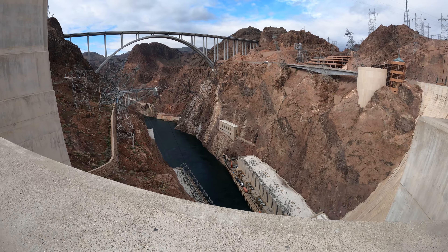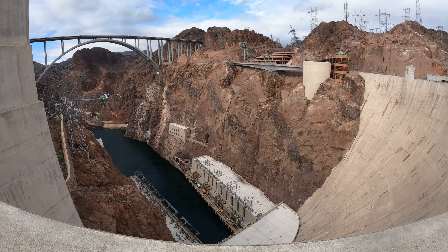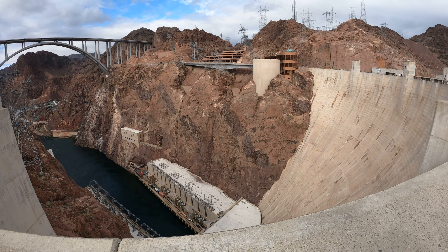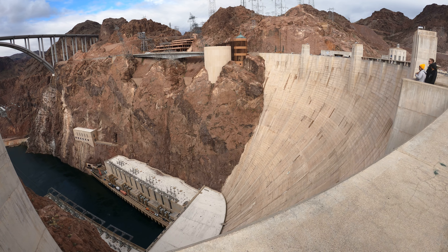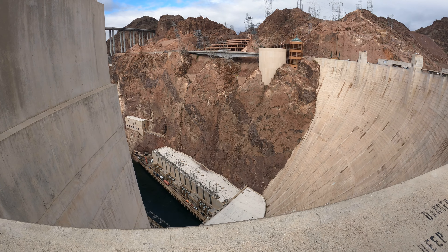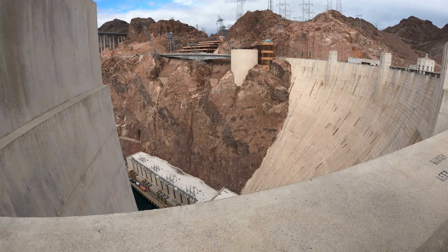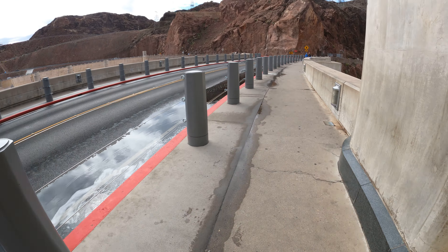This dam is shaped kind of like a circle because the weight of the water is pushing the dam against the rock — that's what helps hold the water in a tight seal. Technically it's not waterproof; it's all these separate concrete blocks with grout in between. It technically leaks a little bit, but it's an acceptable rate.